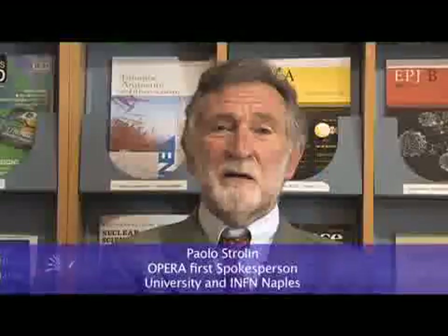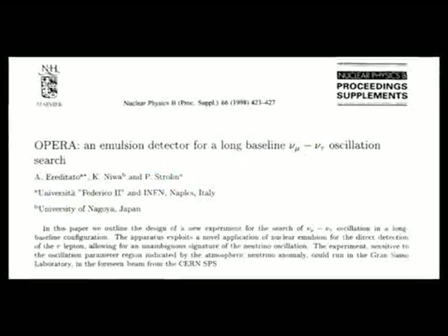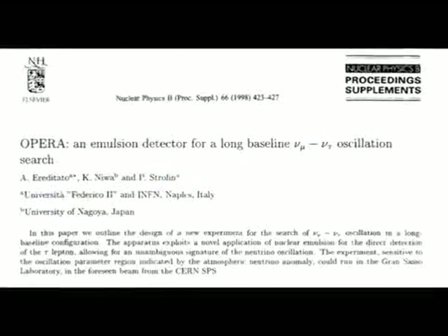Neutrinos are mysterious and very fascinating particles. We now have the first tau neutrino candidate event, which is a very clean event — after ten years since I proposed it, and thirteen years after the first conceptual idea. We expect to have more events. I hope they will come soon, but the experiment is certainly very challenging.